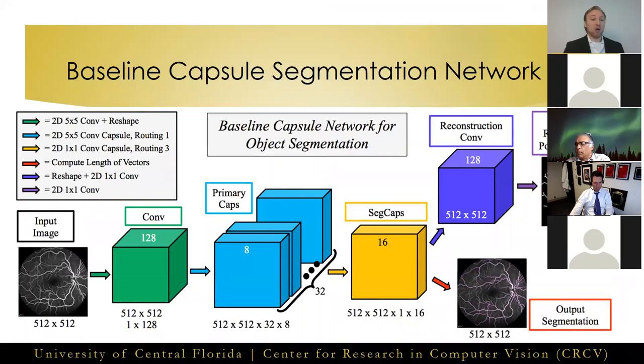Putting these three novelties together, we can create our first capsule network for object segmentation, which serves as a baseline for us. The structure is kept virtually identical to CapsNet, with the dynamic routing swapped out for our locally constrained routing with transformation matrix sharing, and the new reconstruction method added. The images as input and output are from the task of retinal vessel segmentation from fluorescent angiogram videos.